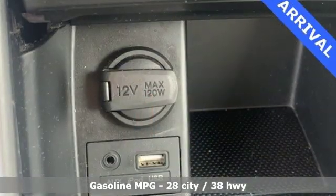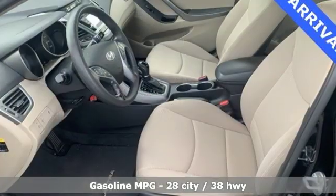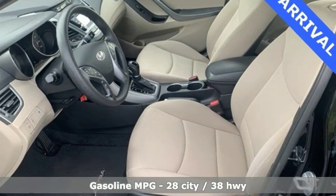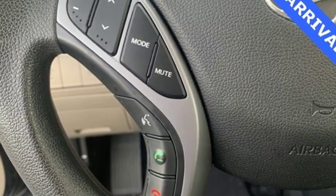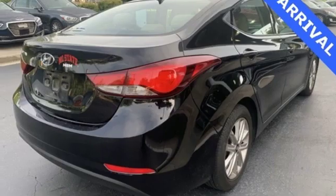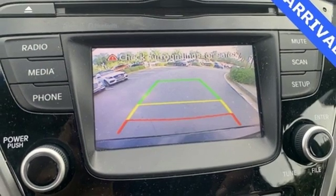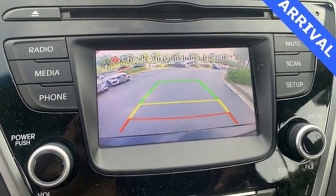Streaming audio, power heated mirrors, manual tilting steering column, auto dimming rear view mirror, wireless phone connectivity, manual telescoping steering column, automatic transmission, aluminum wheels, gas pressurized shocks, and i4 engine. Hurry in today and see it for yourself.